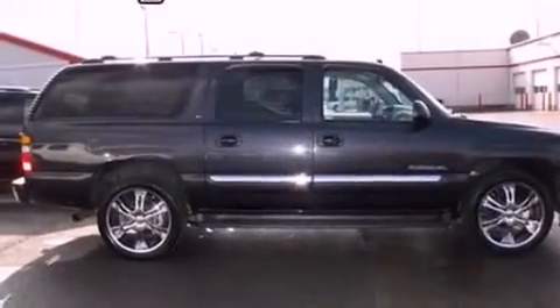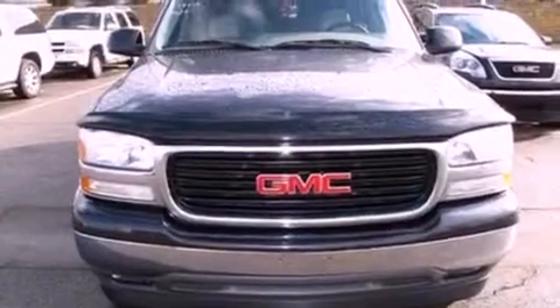An illuminated driver side vanity mirror, dusk sensing headlights, front and rear reading lights, and an auxiliary power outlet.